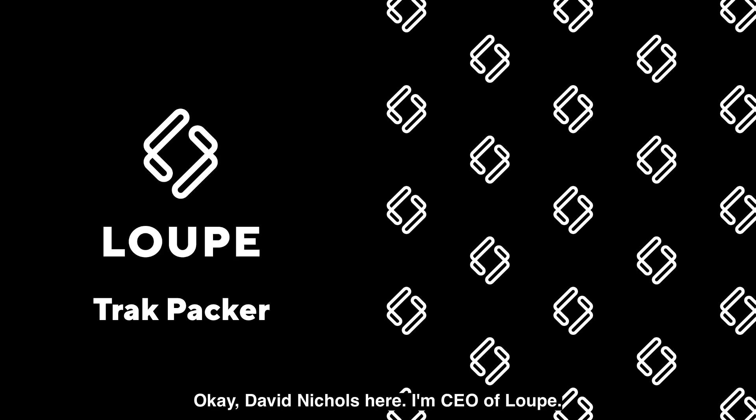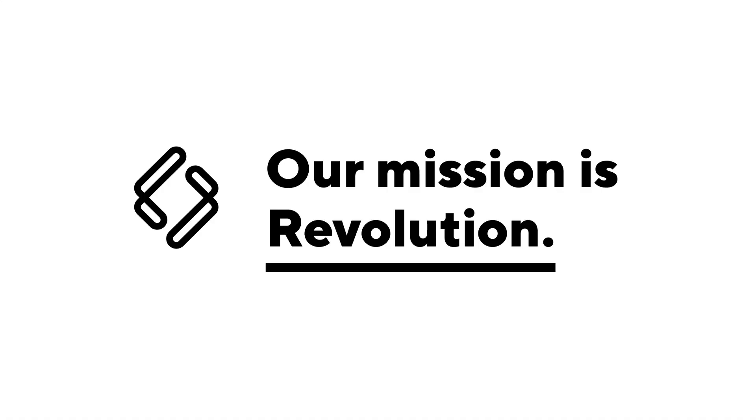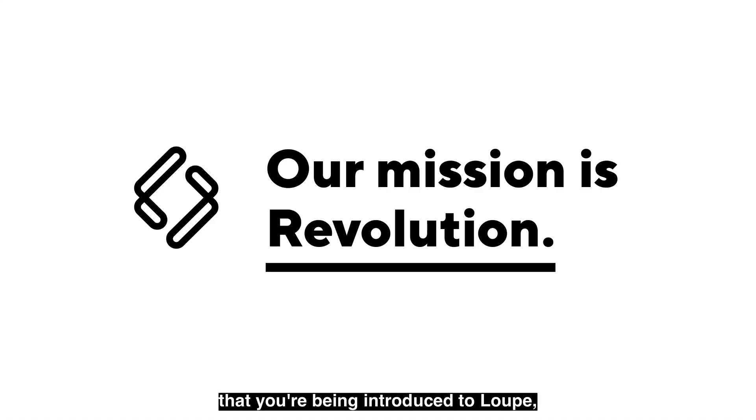David Nichols here, CEO of Loop, and I'm excited to share a new machine concept that we've come up with called the Trackpacker. This is the first time that you're being introduced to Loop. The purpose of our company is to revolutionize automation. There's a lot of game-changing technologies out there just waiting to be put to use in manufacturing, and we're always looking for ways to innovate and improve the way things are done.